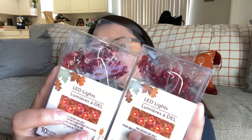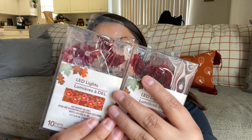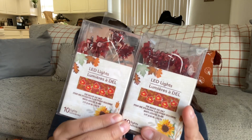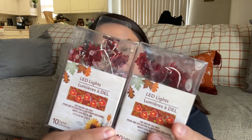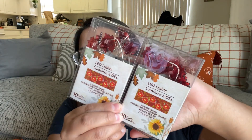I also picked up these LED lights. I got some from Dollar Tree last year and they worked really well. These are actually a darker color than the ones I got last year — those were super light, so I'm excited to see how these work out. They have different shapes too; I think they had a pumpkin and an acorn one, but I definitely love the leaves. Note: batteries are not included, so you do need double-A batteries, which you can also pick up at Dollar Tree or Walmart.